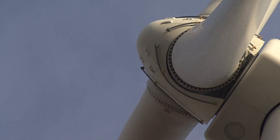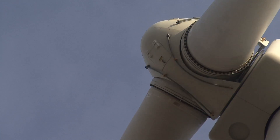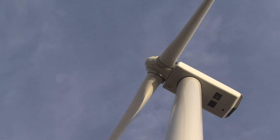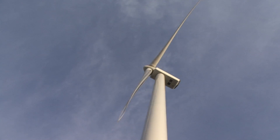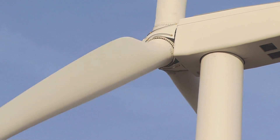The blades are essentially long, thin boats. They're made of fiberglass — basically hollow with a couple of ribs. Running up the center of the blade is the main spar, and that keeps you from being able to crush the blade.